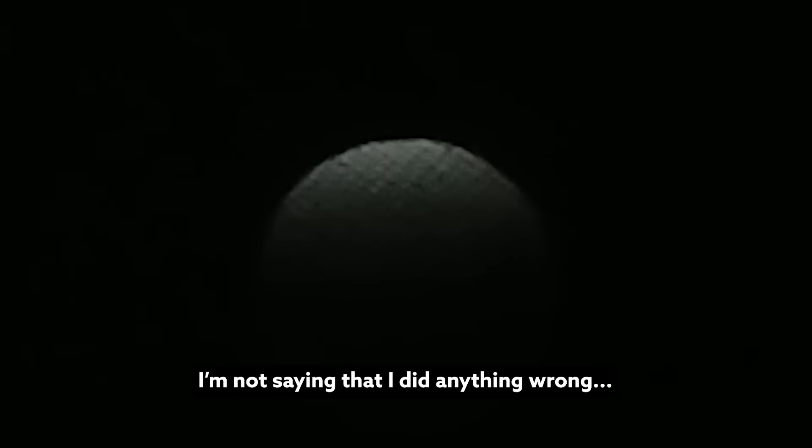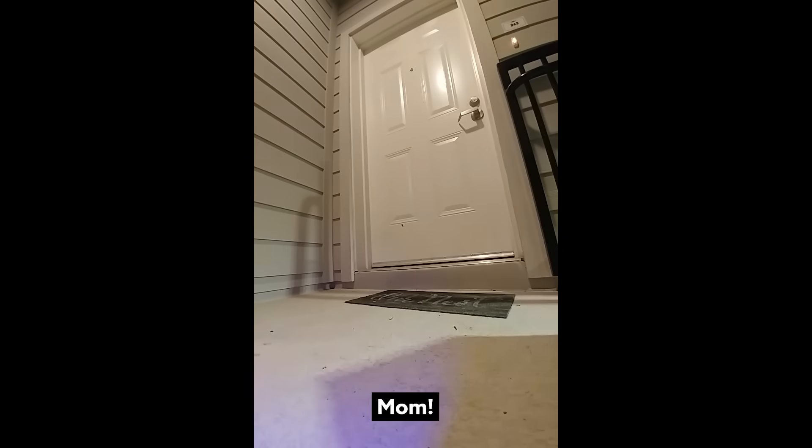So they eventually took this home and were apparently pretty upfront with their kids about where they got it from. The family debate whether to open it — 'I don't want to open it.' 'Let's open it.' — until finally someone opens the lid and the kids react in panic: 'Oh my god, it's a bomb! Mom! Mom, I think it is a bomb!'